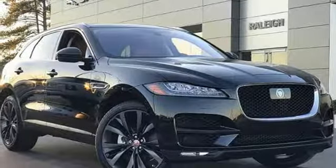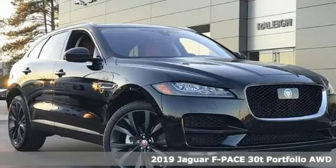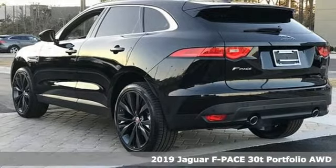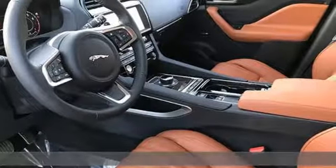It's a new 2019 Jaguar F-Pace. Jaguar is an artful blend of beauty, practicality and luxury. It comes nicely equipped with features you'll love.